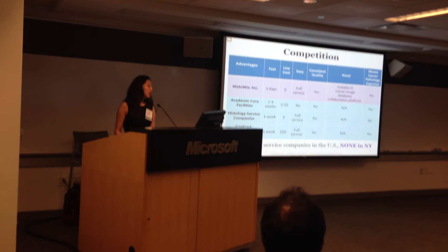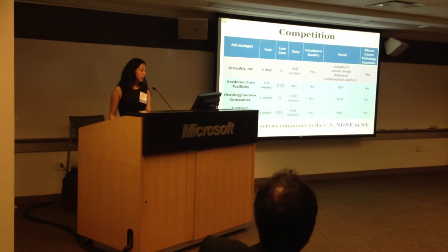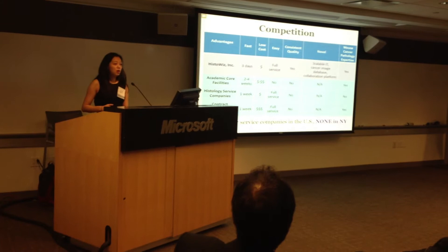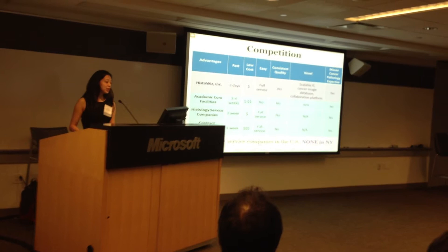We have three main types of competitors: academic core facilities, histology service companies, and CROs. We are faster and cheaper because of automated on-demand computing. We're easier and offer a mail-in full service. We guarantee consistent quality because of fully automated equipment, including tissue-cutting robots from Japan. And we have a scalable IT infrastructure, we're building the cancer image database, the collaboration platform, and we have mouse cancer pathology expertise.